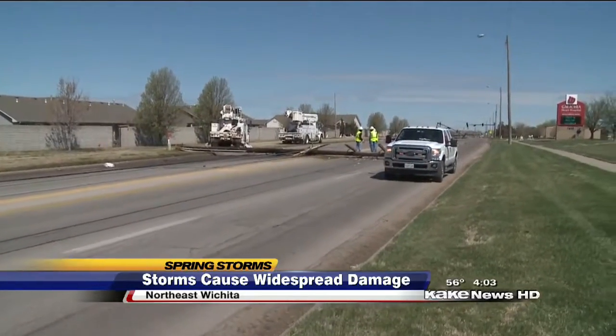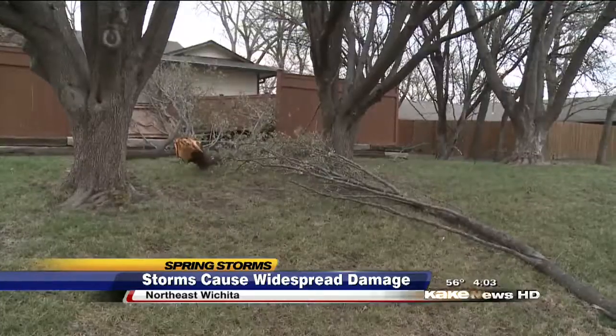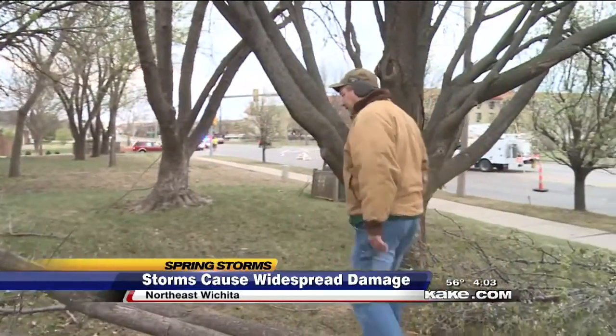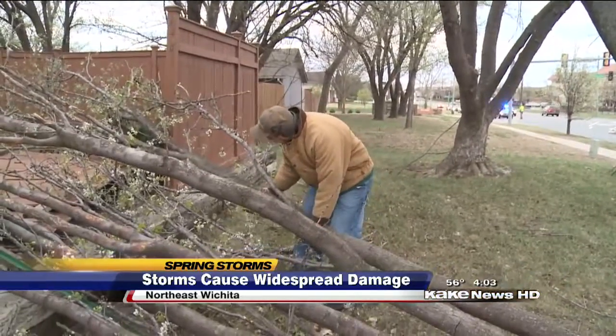Downed power poles and power lines blocking major streets in northeast Wichita. One resident said they were thankful it wasn't closer to the house and thankful it was just the fence. Some people in northeast Wichita woke up to no electricity, downed branches, and even damaged property.